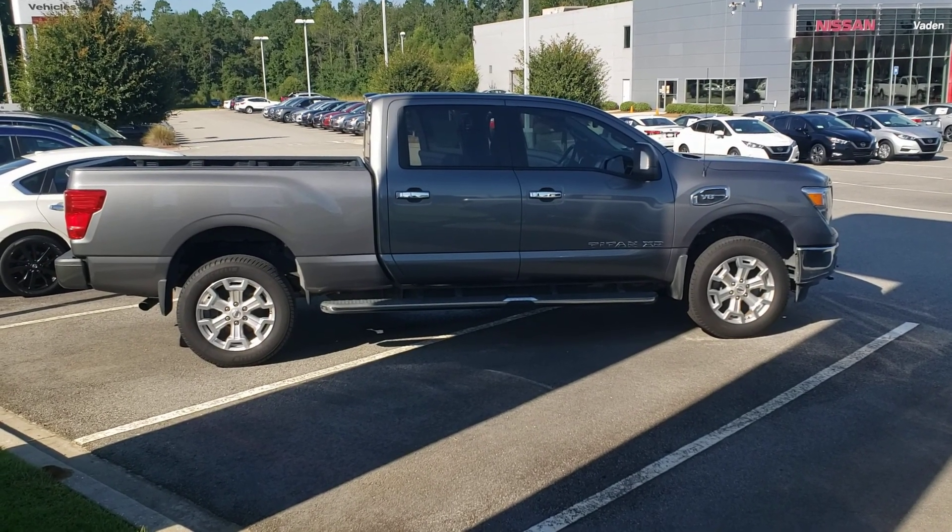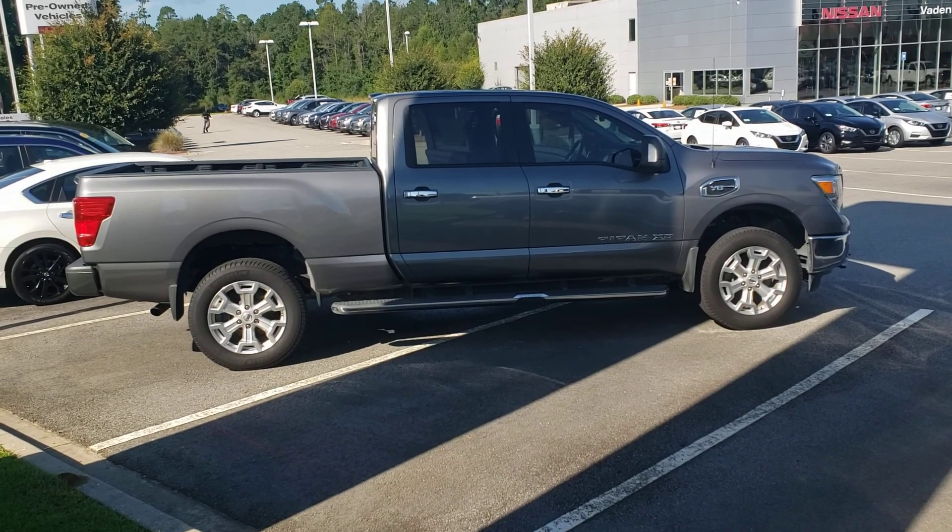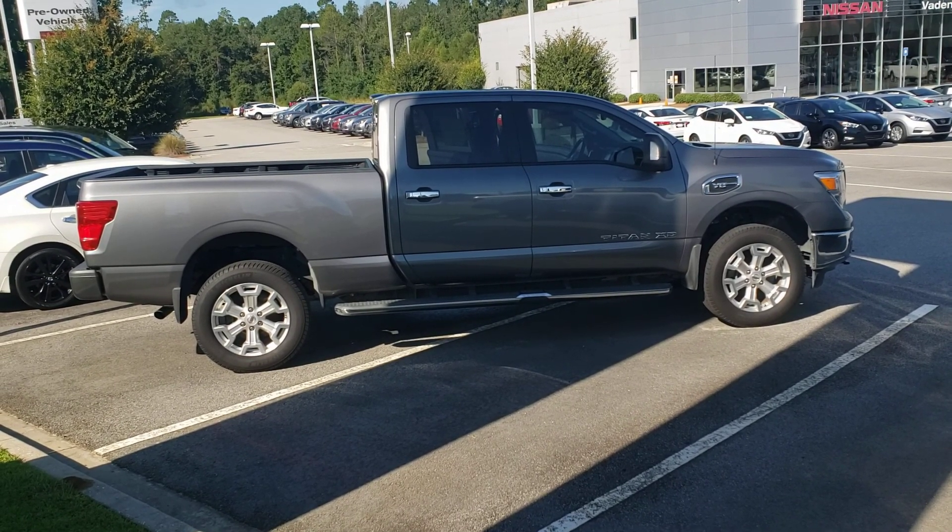Hey Timothy, Kelly McGuire here, Vade Nissan Statesboro, excited to show off this local trade, one owner, Titan XD 4x4 SV package.